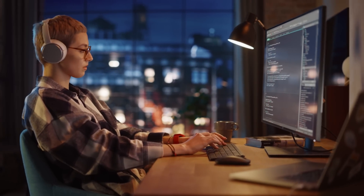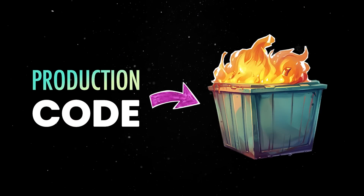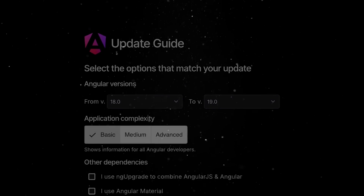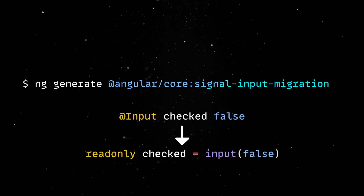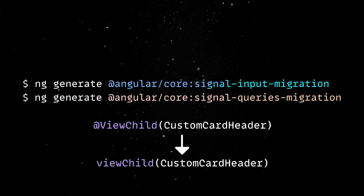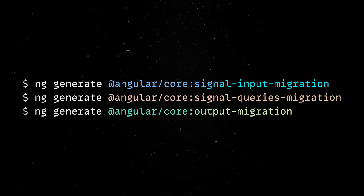While these changes are great for new projects, one big aspect of the Angular world are the existing codebases. There are a huge number of large projects already shipped to production using older Angular versions. Version 19 introduces new automatic refactoring tools to take advantage of signals-based reactivity. The signal input migration will convert inputs using the Decorator API to signal-based inputs. Similarly, signal queries migration will convert queries like ViewChild or ContentChild to their signal-based equivalents. Finally, running output migration will update your code to the new function-based output API.